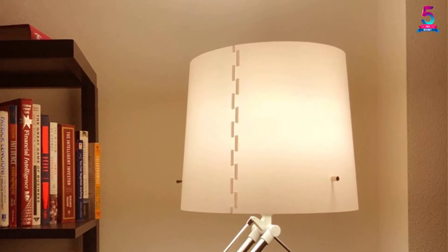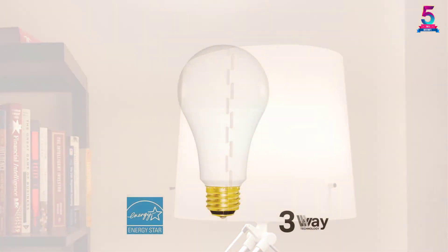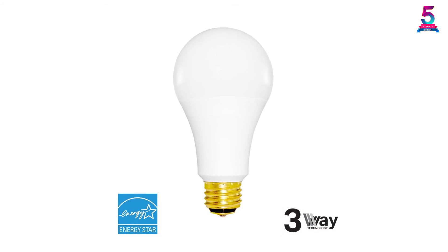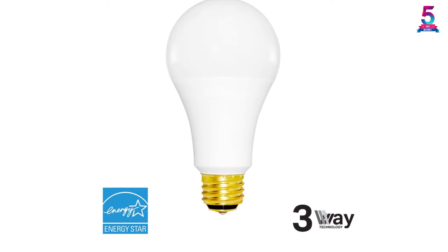The bulb will last for more than 3 years if you use it for 6 hours per day, and it comes with a lifetime warranty. Another great advantage is that it is ENERGY STAR certified, saving you more than 85% on your electricity bills.